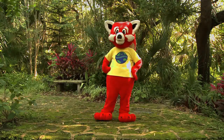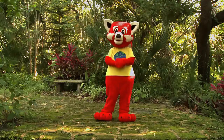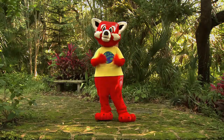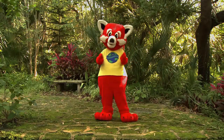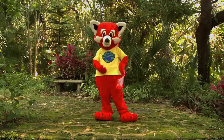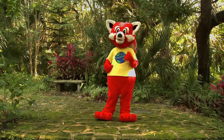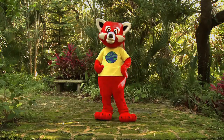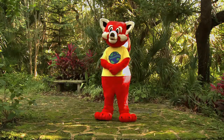Did you know that native plants are an important part of Florida's ecosystem? They provide food and shelter for other native species. You can help native plants make a comeback simply by planting them in your garden. That's right, we can all do our part to help native plants of Florida make a comeback.